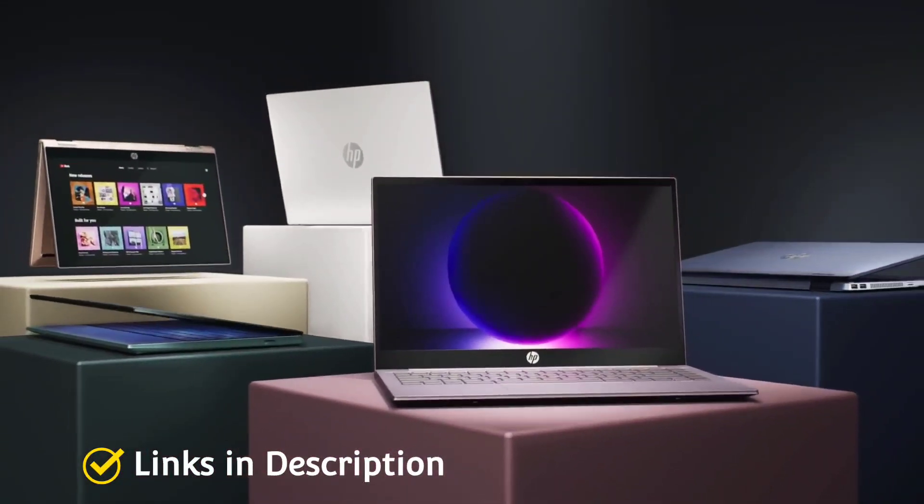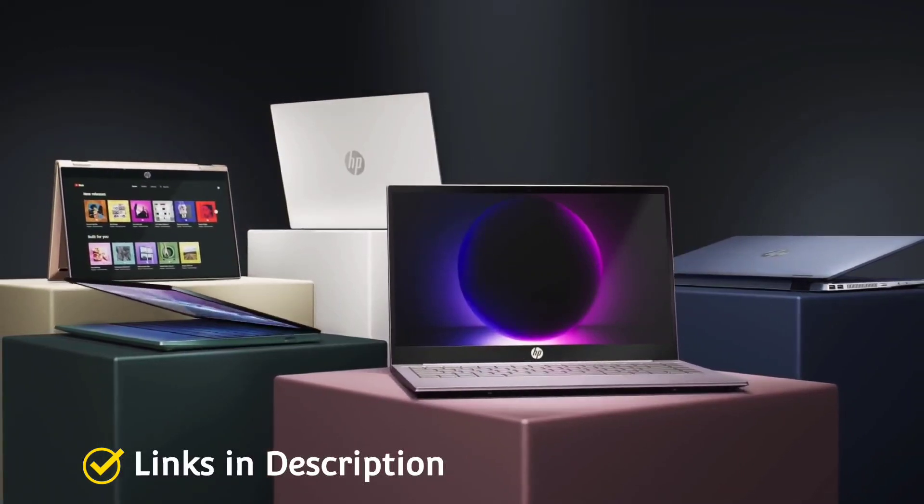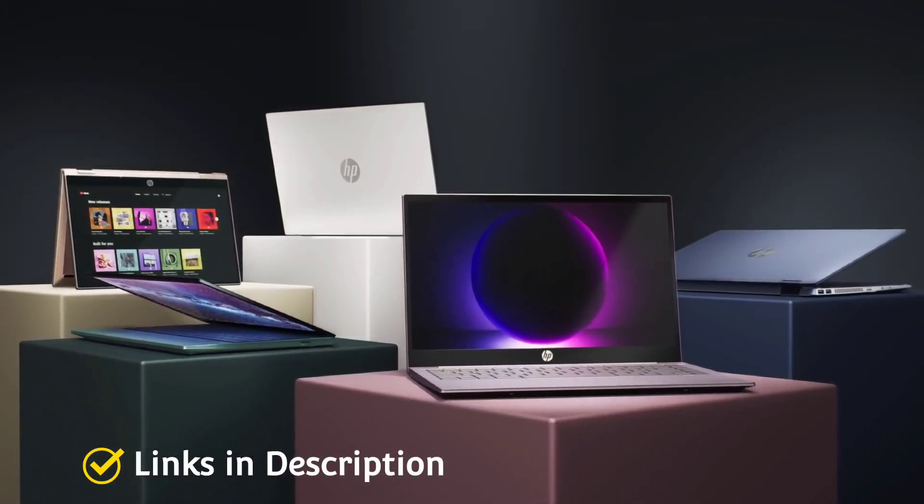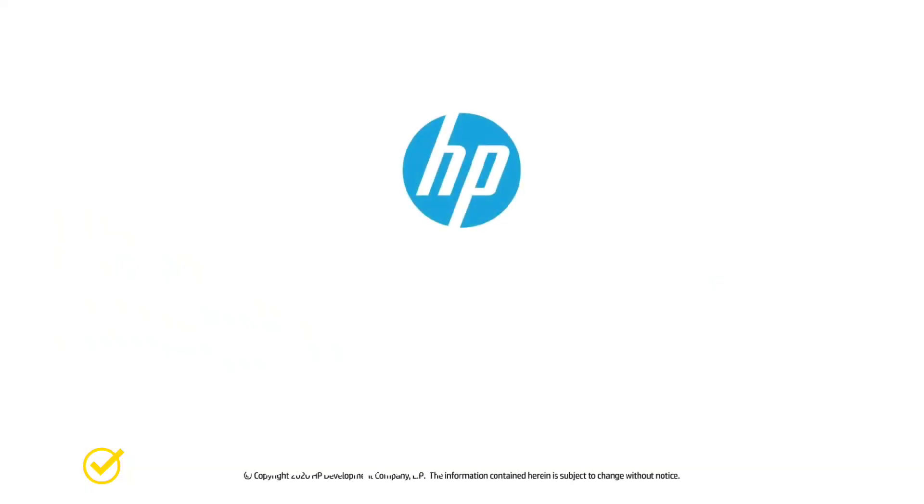These are the 5 amazing laptops powered by the AMD Ryzen 3 processor. If you liked the video, please hit the like button, share this video among your friends, don't forget to subscribe to our channel. Thanks for watching, take care, bye bye.